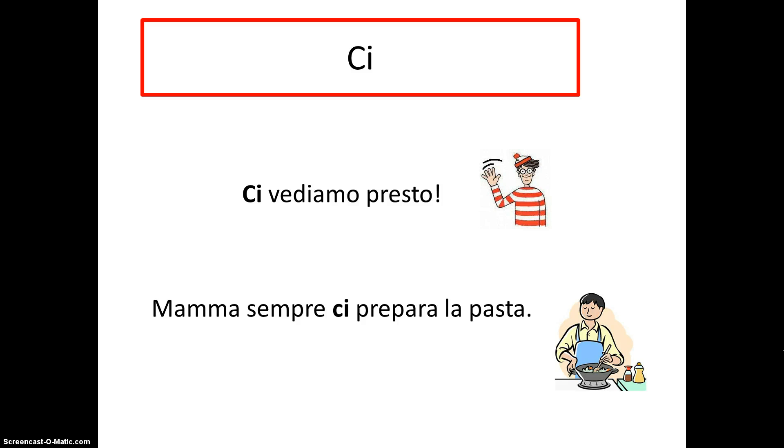In this lesson, we will discuss some of the uses of the short but complicated word ci in Italian. You are already familiar with ci as the first person plural, or noi form, of the direct, indirect, and reflexive and reciprocal pronouns, like in 'ci vediamo presto' or 'mamma sempre ci prepara la pasta.' You are also familiar with the common expressions 'ci sono' (there are) and 'c'è' (there is). However, ci can also be used in other ways. Let's look at a few.